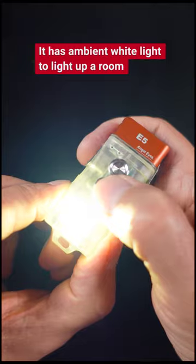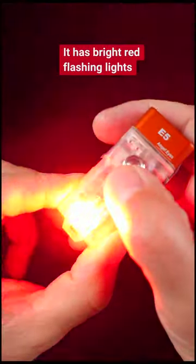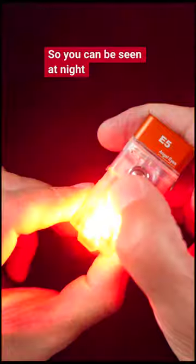It has ambient white light to light up a room and bright red flashing lights so you can be seen at night. And it glows in the dark, so ask yourself.